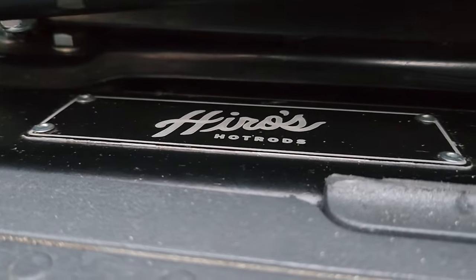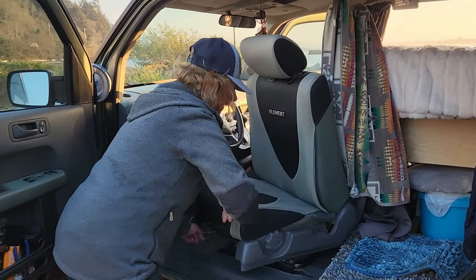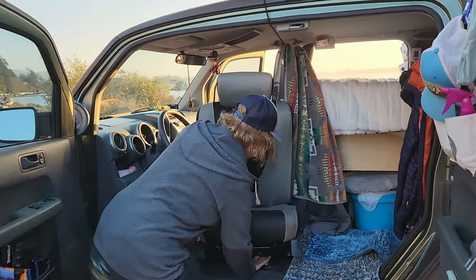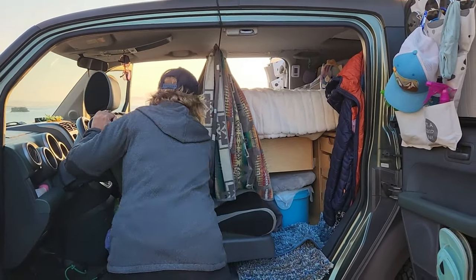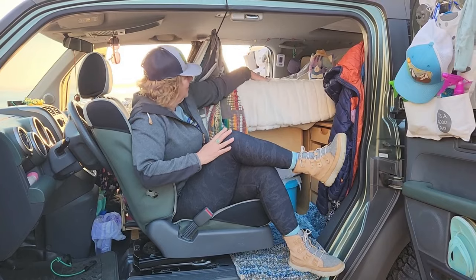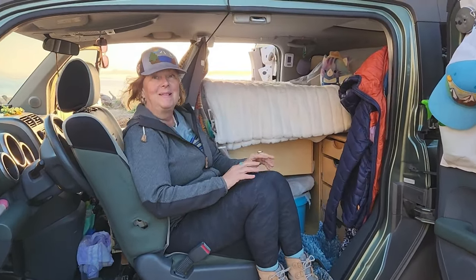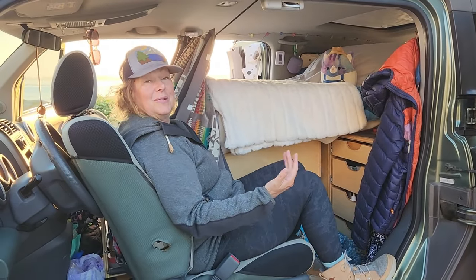Thanks a lot. So this is what I mean by swivel — there's a latch underneath that I turn and I can actually sit on the seat this way and look out at a view. But my preferred position is to put it like this, bring it forward a little bit, put it in a recline. And then I have myself a recliner in the Honda Element. I like to sit here and watch YouTube with the laptop in the bed, edit a video, or read a book and look out my window.